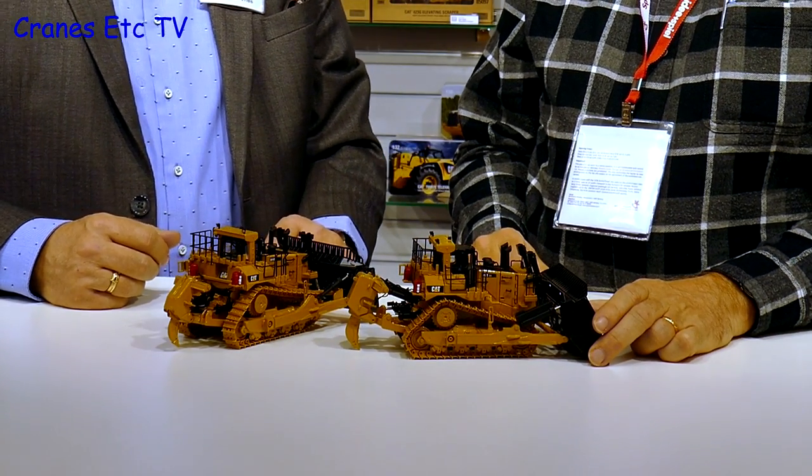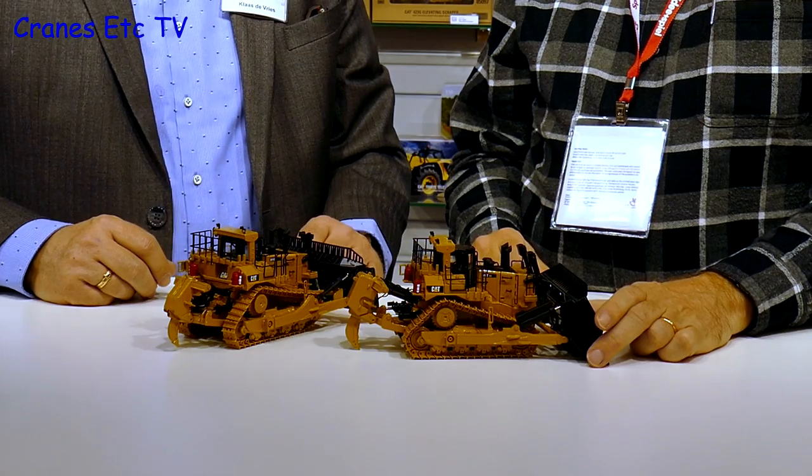When asked about availability, the CAT D11T models will be available around September — so a few months to wait.